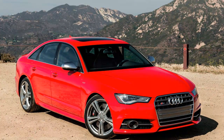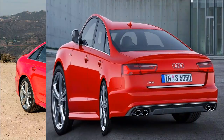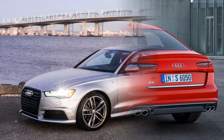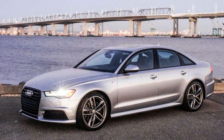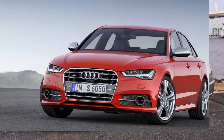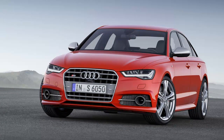Extroverts may prefer Audi's approach with their RS models, which is to make them even faster and more expensive than the S models, but also to more brazenly proclaim their ultra-high performance with giant air intakes, fender flares, and overstated wheels. But that's not to everyone's taste.